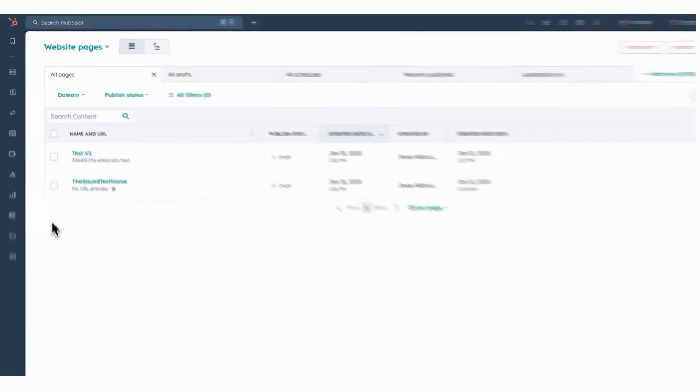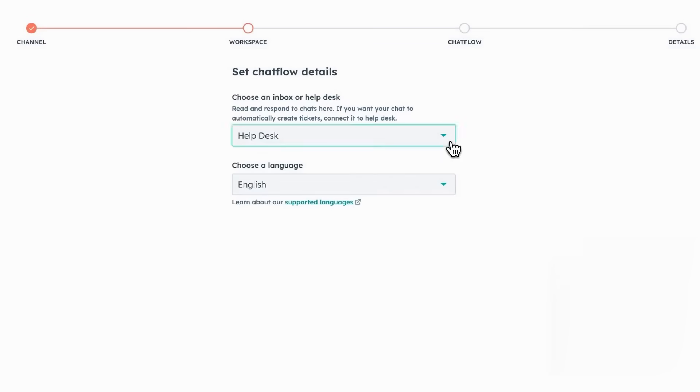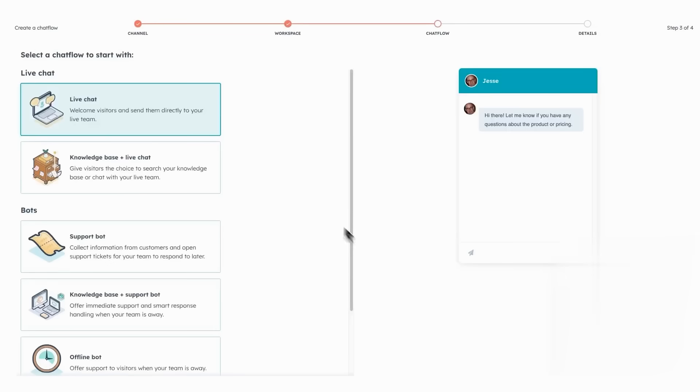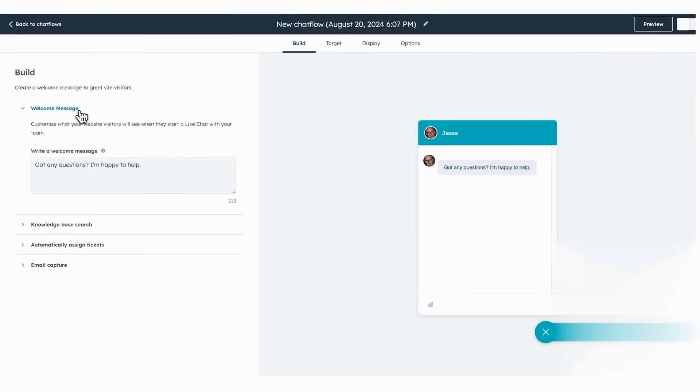HubSpot LiveChat sits inside the free HubSpot CRM platform, so every conversation instantly lands on the contact timeline without any manual syncing. Because it's native to the wider HubSpot suite, sales, marketing, and service teams can watch chats appear alongside deals, emails, and calls in real-time — making the deep link with first-party CRM data the single largest differentiator. Getting started only takes adding the tracking snippet or grabbing the WordPress plugin, and the widget goes live in minutes, already wearing your colors and logo. Within the chat flow editor, you can tweak greeting messages, choose an avatar, and control when the bubble shows based on page, visitor behavior, or query parameters.